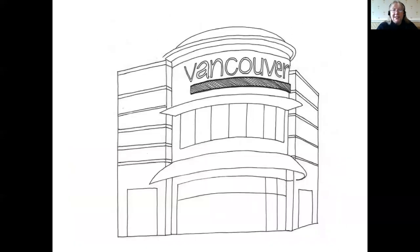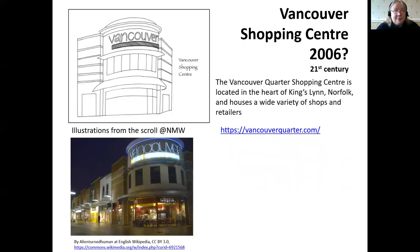So far all of these have been historic buildings, but Nicola also wanted to bring things up to date by looking at how the town developed in the latter part of the 20th century with her inclusion of the Vancouver Shopping Centre. As we go into the 21st century, shopping habits are changing again — it'll be interesting to see what happens to our high streets. I think it's important to remember its role in the changing nature of the town. There aren't so many links to this one because, unlike all the previous buildings, this is not a listed building.